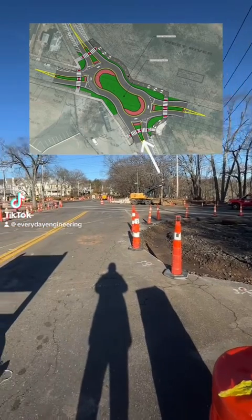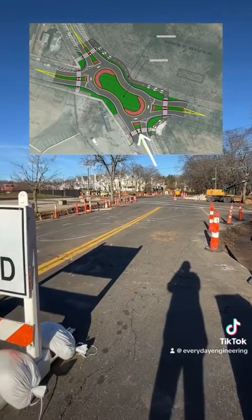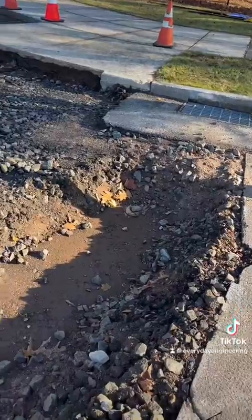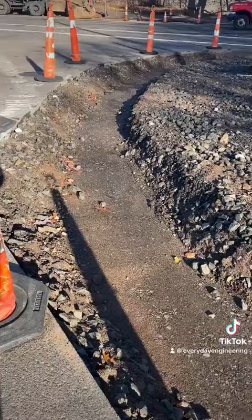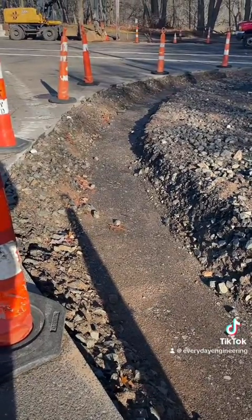New Haven Peanut Roundabout update number three. The main thing they're getting ready for now is pouring concrete curb. On this side, the base material has been compacted at the proper elevation, and that's what the new curb will sit on top of.